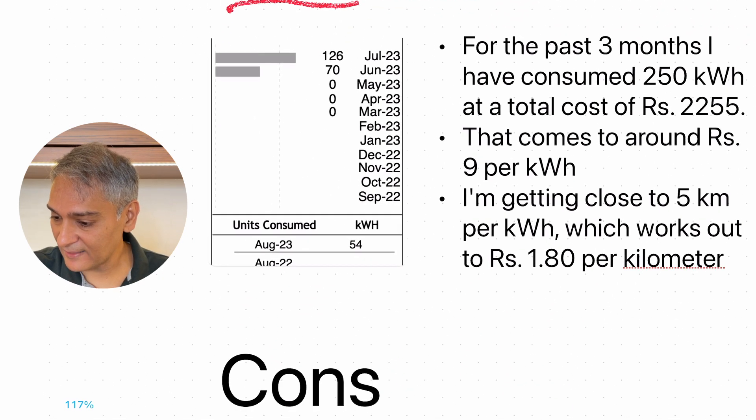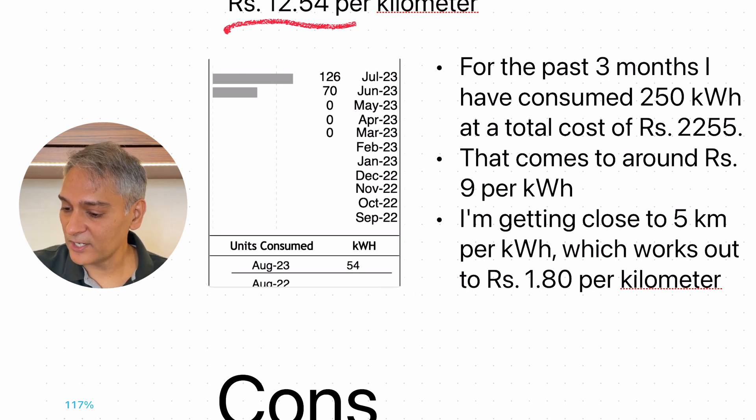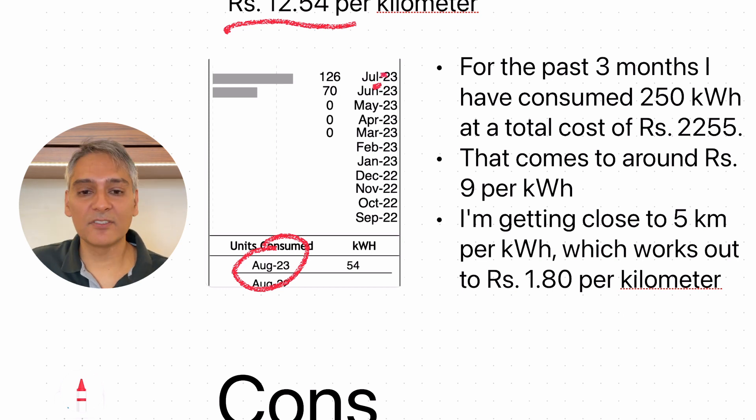Comparing that to what I've got in the EV: I'm taking the last three months from the electricity bill from BEST, which is the local power provider. For the past three months, I've consumed a total of 250 kilowatt hours at a total cost of around 2,255 rupees — that comes to around 9 rupees per kilowatt hour, which is the subsidized rate here in Bombay. Of course, as you use more, the rates go up — the first 200 units are fairly subsidized, then it inches up. I'm currently getting around 5 kilometers per kilowatt hour according to the EV6's stats.